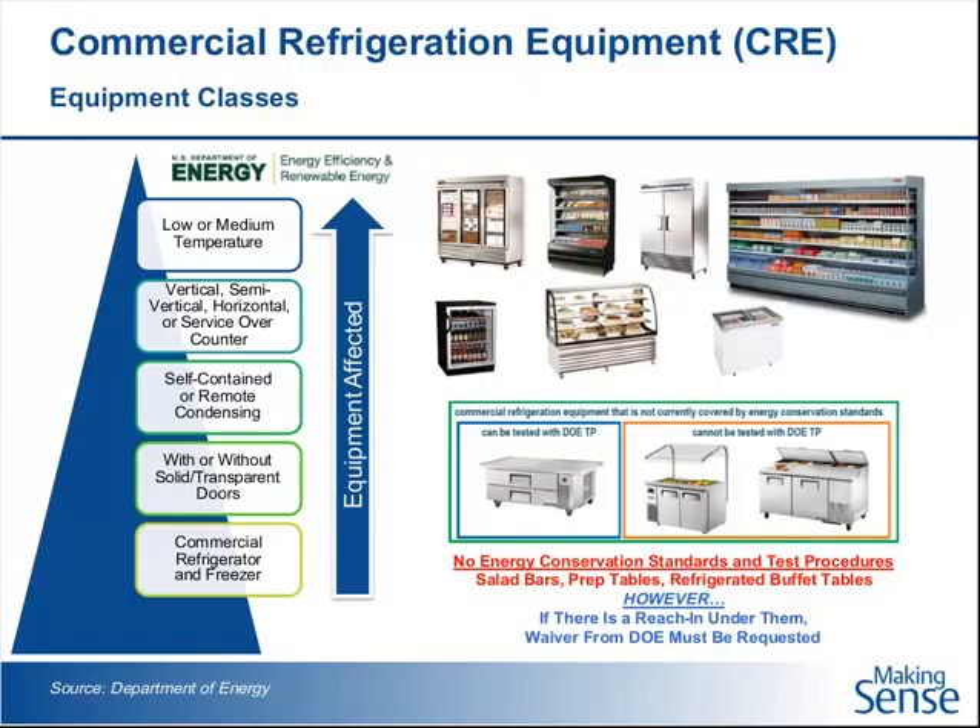There are certain classes that might be considered reach-in that are not covered, and those would involve a lot of salad bars, refrigerated food prep tables, and buffet tables. The distinction is: if it's a prep table that just has a reach-in refrigerator underneath it, that reach-in refrigerator with the door is covered under the energy regulations. However, if the refrigeration piece of equipment does double duty — if it keeps pans cool or it keeps the food prep trays cool — then there's no test procedure right now for coming up with the daily energy consumption, and that type of equipment would not be covered.